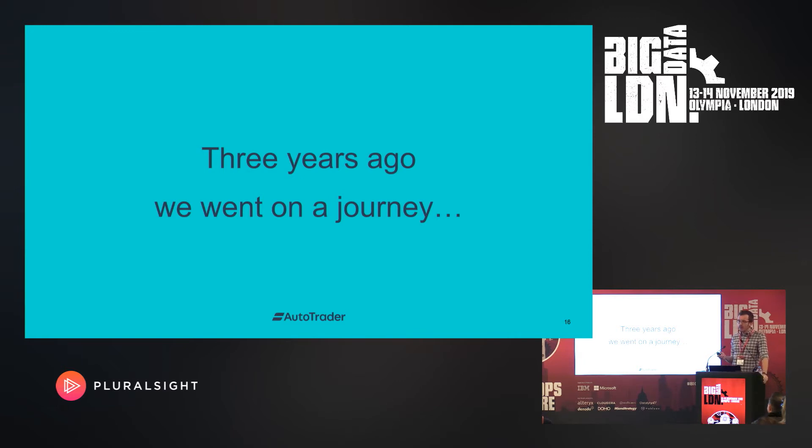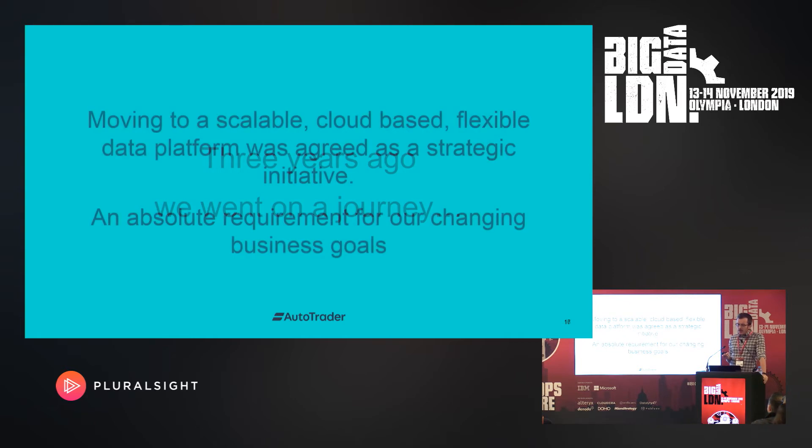So three years ago we were on a journey. We had unique data, but we weren't using it to drive new data products. The time to insight was delayed. We provide a performance dashboard for our retailers, but sometimes the data could be almost a week out of date. The on-prem solution was hard to scale and limited innovation. We'd realized that the centralized team around event tracking was actually a blocker to increasing the rate of innovation. So moving to a scalable cloud-based flexible data platform was agreed as a strategic initiative — an absolute requirement to meet the changing business goals.